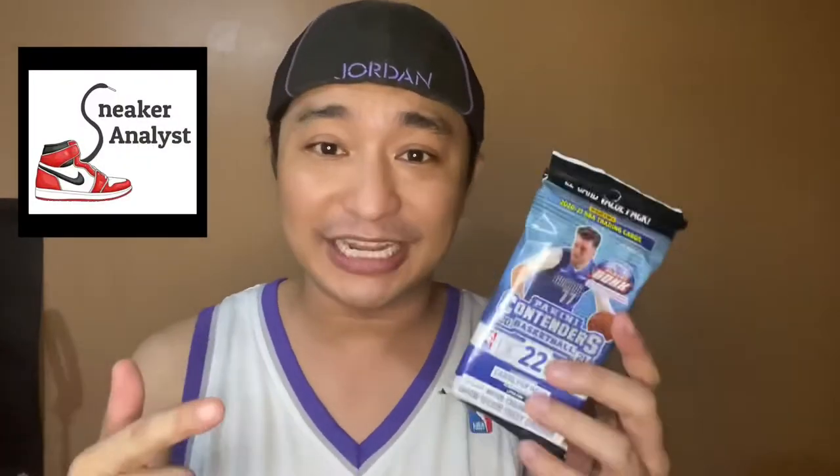So, yun nga guys — magbubukas tayo nito. Nakuha ko ito kay Sneaker Analyst. Meron siyang bagong page guys — pinasok na rin niya ang cardboard, ang sports cards, basketball cards, or NBA cards. Check out nyo lang kay Sneaker Analyst. Meron din siyang Cardboard Analyst.